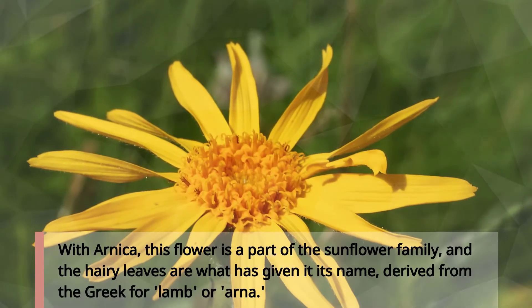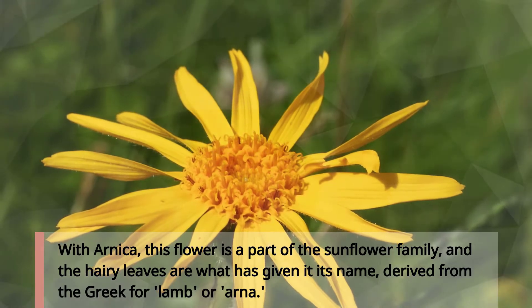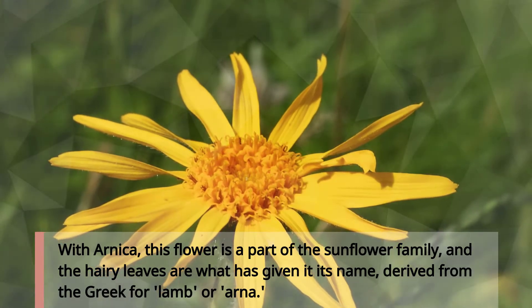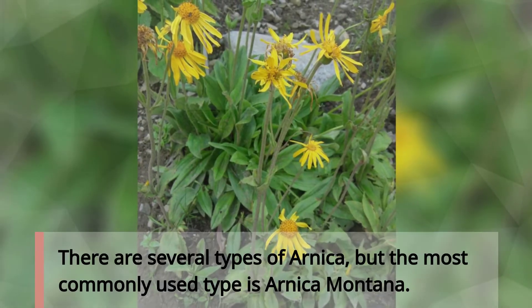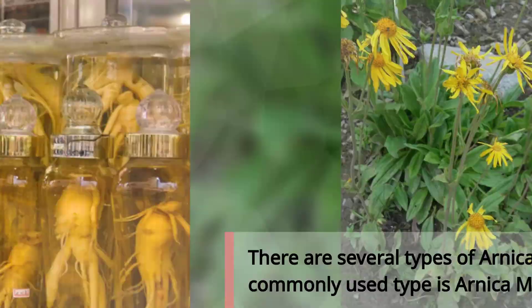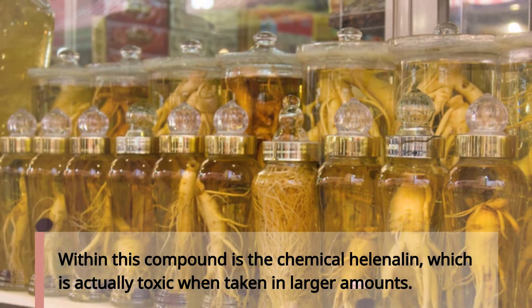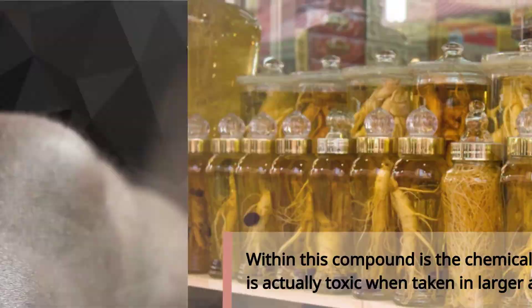Arnica is a flower that is part of the sunflower family, and its hairy leaves are what gave it its name, derived from the Greek for lamb, or 'arna'. There are several types of Arnica, but the most commonly used type is Arnica montana. Within this compound is the chemical helenalin, which is actually toxic when taken in larger amounts.